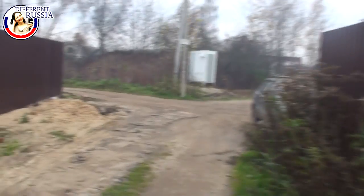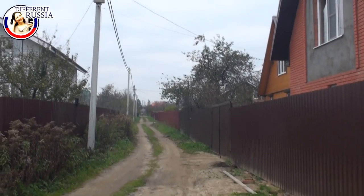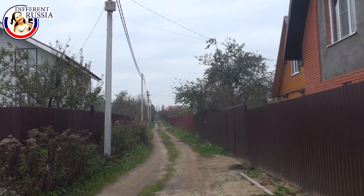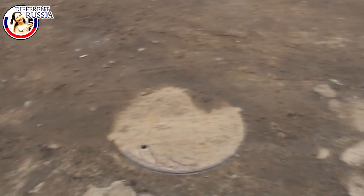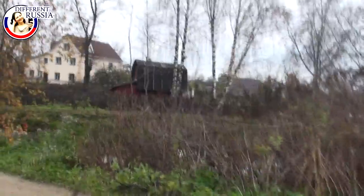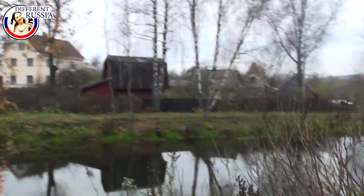We have finally come very close to our dacha — about 100 meters away. This is the main street where the main water pipe goes. At the crossing roads there is our common well. Over there is the pond where the ducks swim and where Sheffield swims — no one there today.